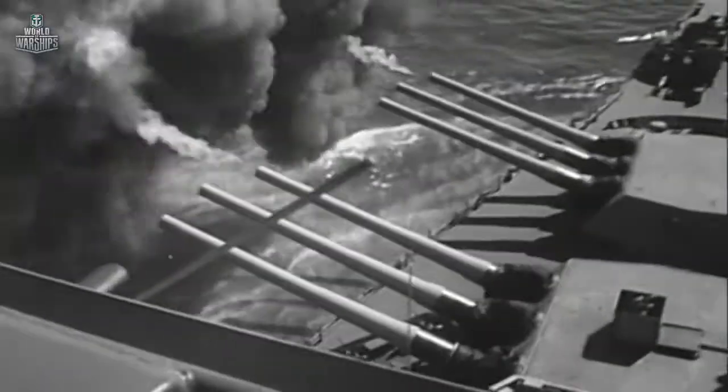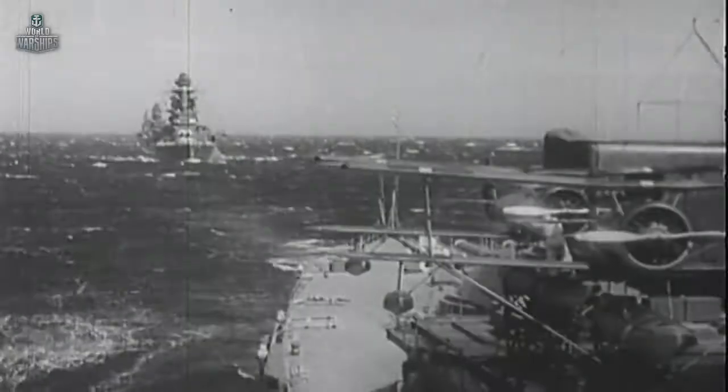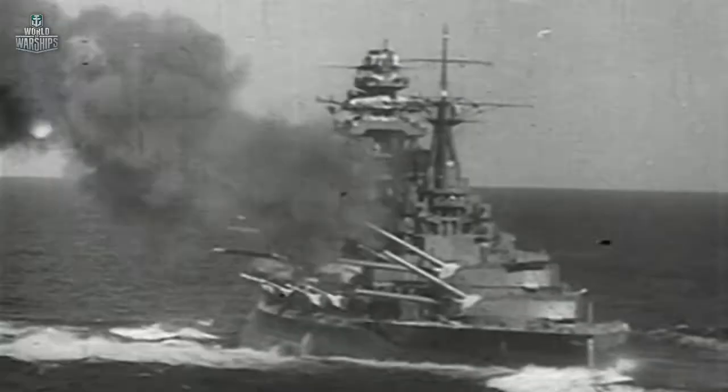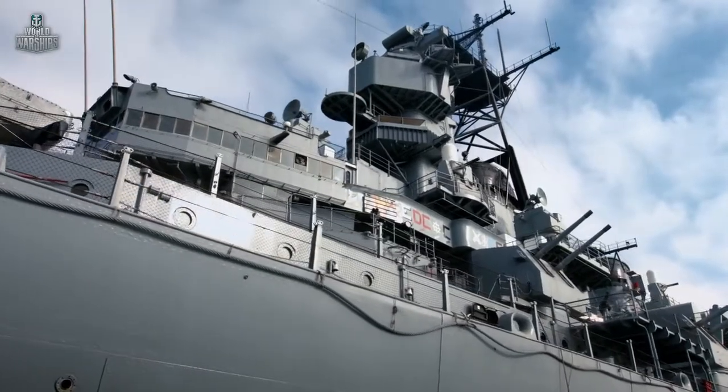They were becoming bigger, heavier, and more powerful. The global arms race involved the most advanced technologies of the time and huge financial resources. In order to compete with any of our potential enemies, it was felt necessary to increase the size of our ships.